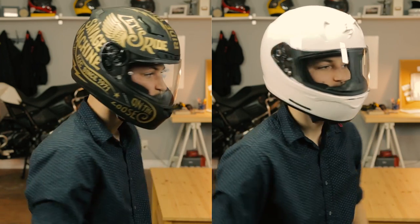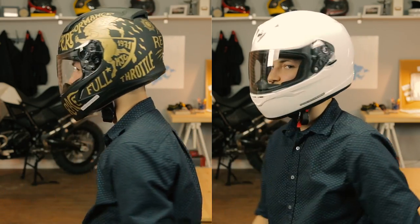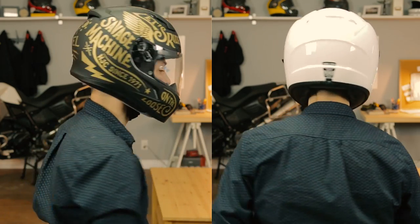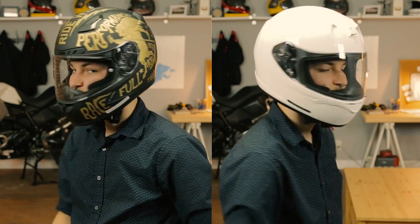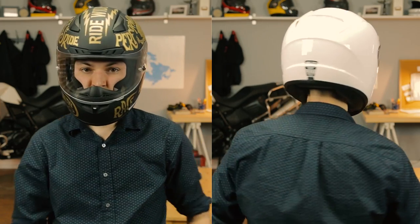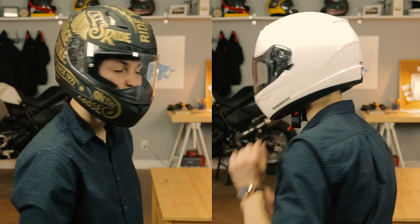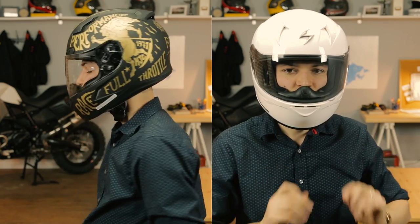Fitment-wise, the Scorpion is a neutral head shape with nothing to report, but the CL-17 tends to the rounder side of neutral. Also, that helmet is only DOT-rated in sizes 3XL to 5XL, which is something to keep in mind if you have an enormous head. Recall that Snell began to favor smaller helmets after the 2005 scandal, and you have your case in point.